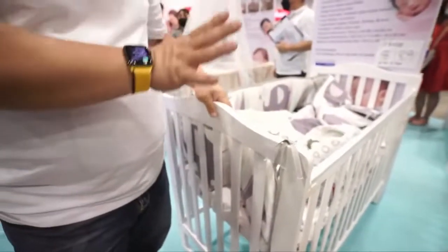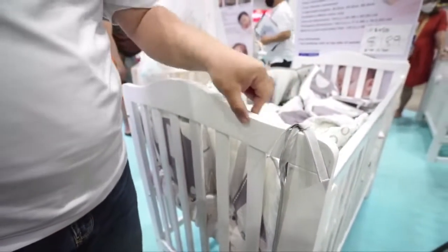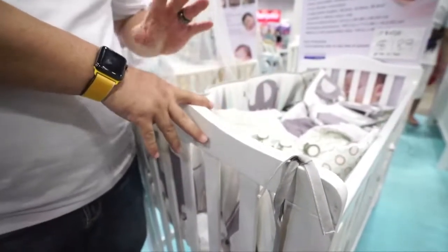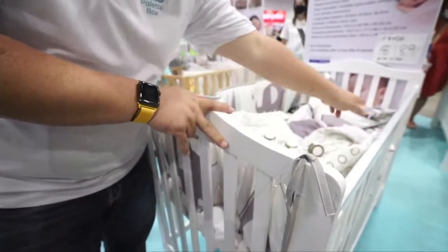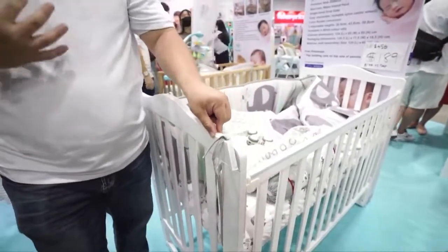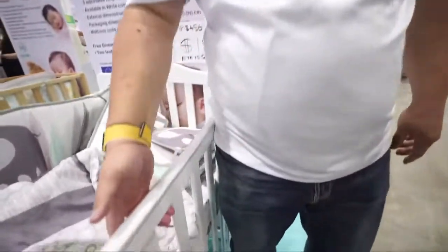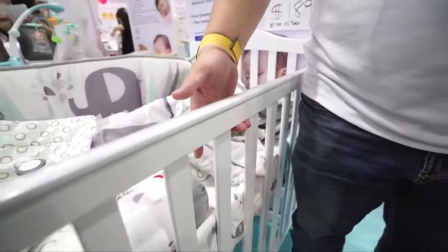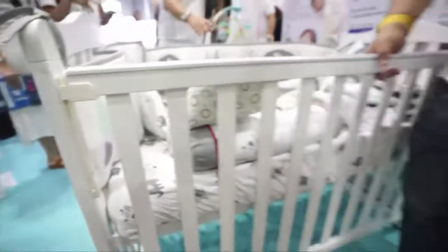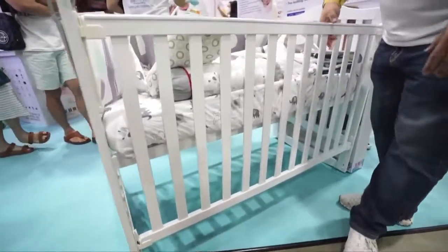All our cots use non-toxic water-based paint. This is very important — I cannot stress how important this is. Because when children start teething, they'll bite and chew on everything they can find, and you don't want chemicals entering their body. This cot also has a single-hand drop gate. Some cots on the market require two hands to activate, which is inconvenient. With this single-hand drop gate, you just lift it up, kick it, and it drops down — and you just pull it back up.